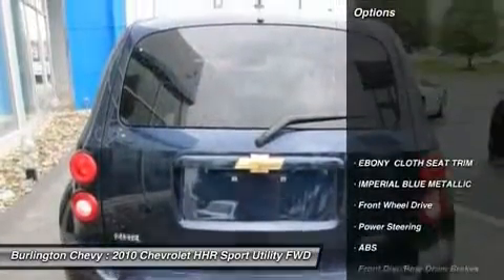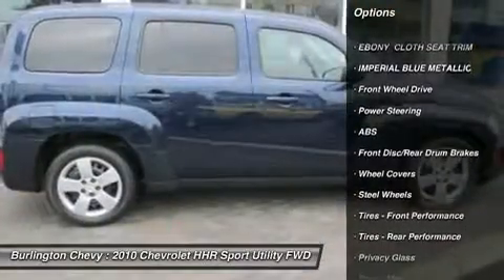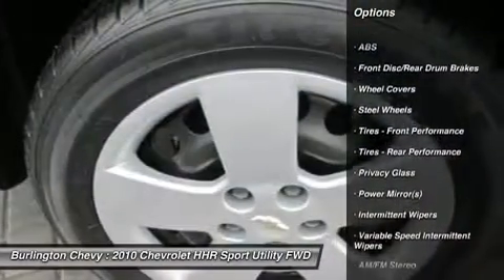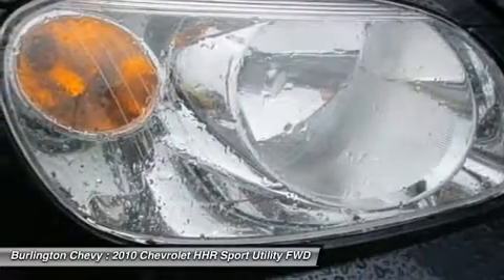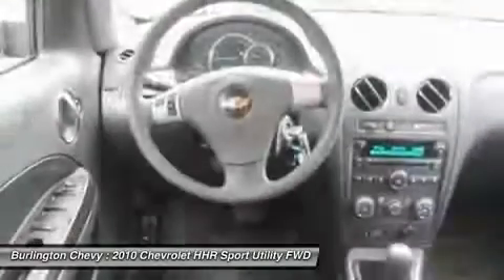Here are some of this vehicle's great options: anti-lock braking system, stability control, traction control, air conditioning, power steering, adjustable steering wheel, cruise control, keyless entry, rear defrost, and AM FM stereo radio.